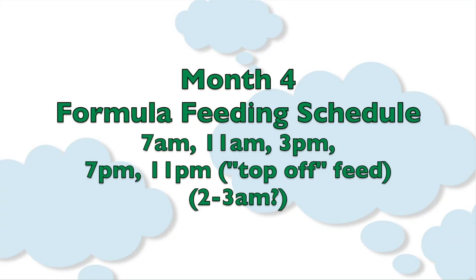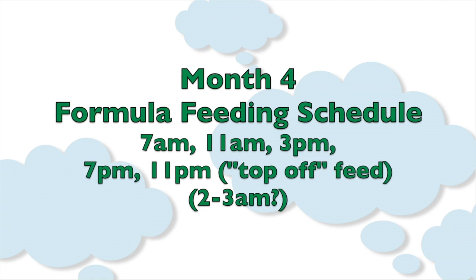I'm also recommending the same schedule with formula fed babies. You can feed them from the beginning every four hours. Your schedule is going to look something like this: 7 a.m., 11 a.m., 3 p.m., 7 p.m., 11 p.m. — that's your top-off feed — and then 2 to 3 a.m.